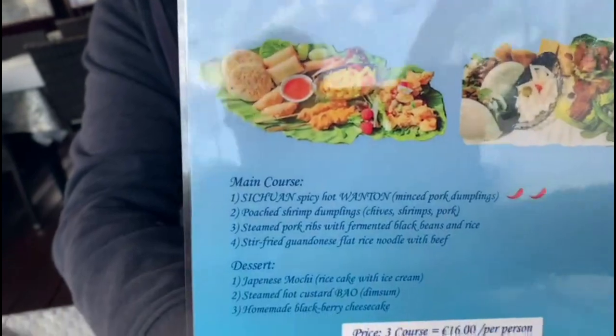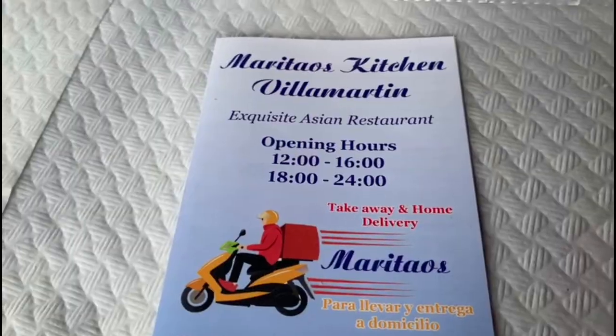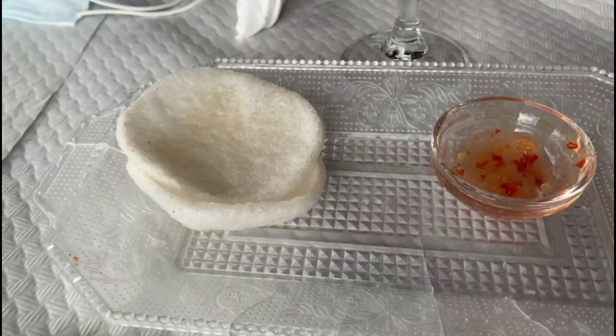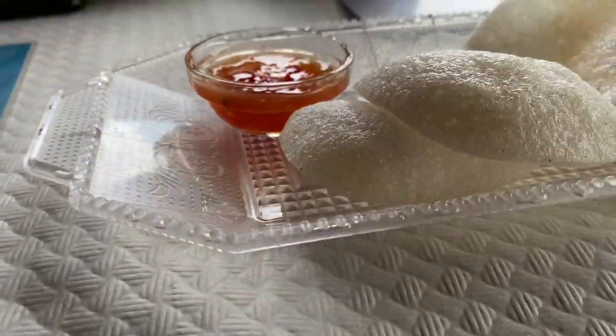I'm showing you the menu - this is for Barry's mum. Mary's just demolished the prawn crackers. One of the reasons we wanted to come up here is because they do dumplings, and I kind of like them.